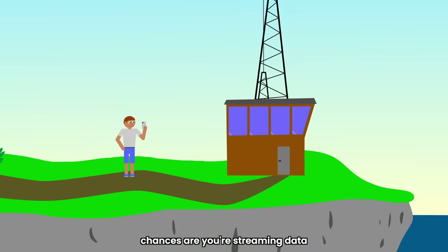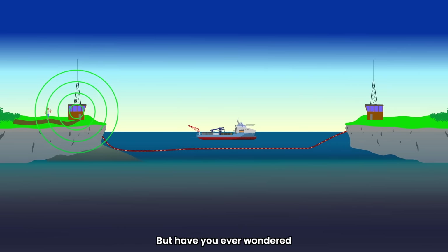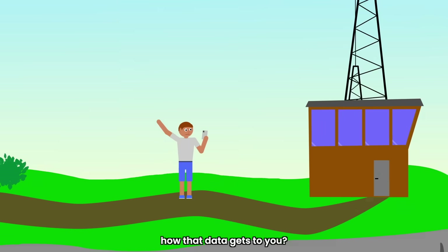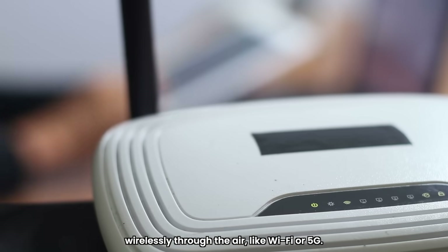If you're watching this video, chances are you're streaming data from one of YouTube's servers across the ocean via the internet. But have you ever wondered how that data gets to you? Well, if you have, you've probably imagined it moving wirelessly through the air like Wi-Fi or 5G.